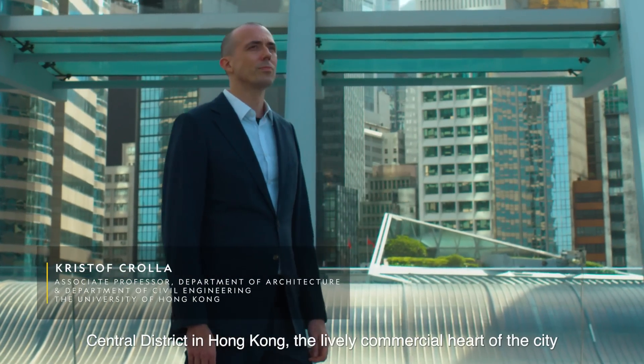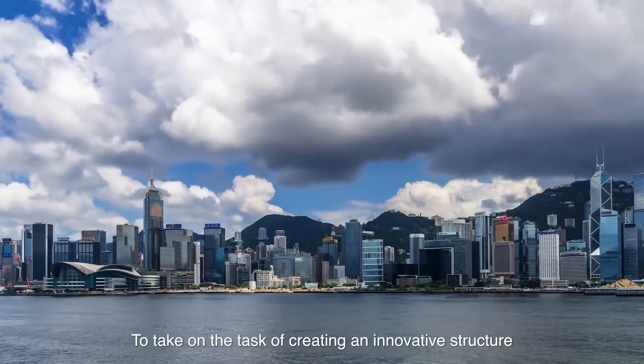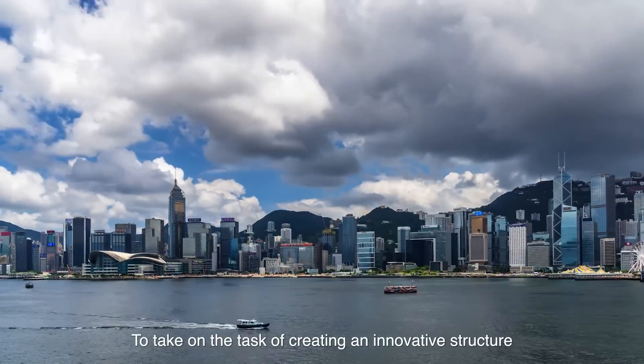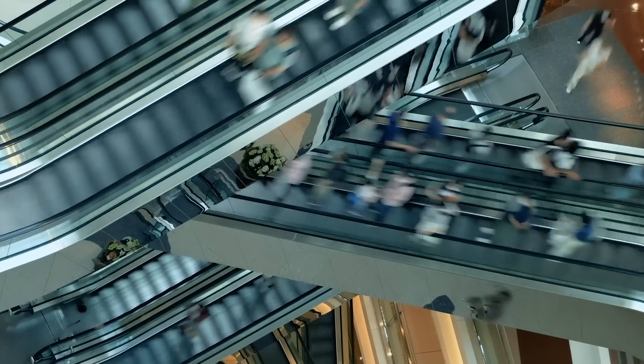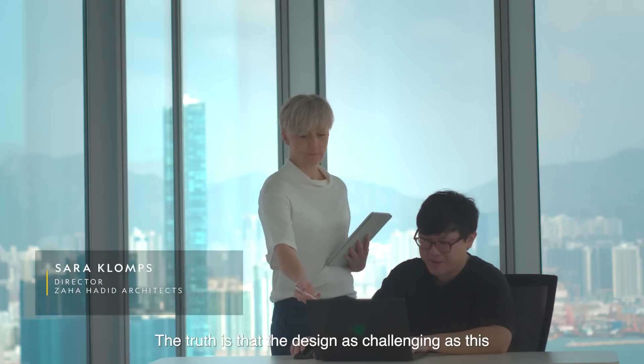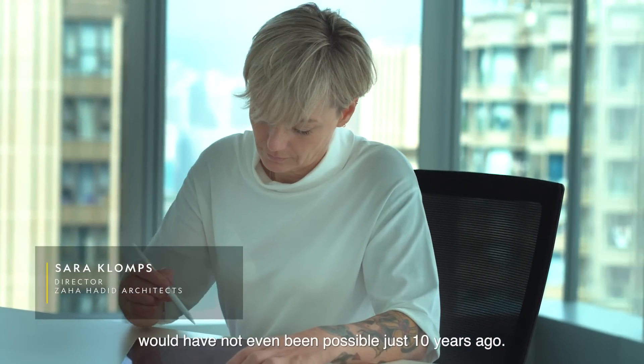Central District in Hong Kong, the lively commercial heart of the city, hosts many iconic buildings. To take on the task of creating an innovative structure right downtown in this bustling area is a monumental challenge. The truth is that a design as challenging as this would not have even been possible just 10 years ago.